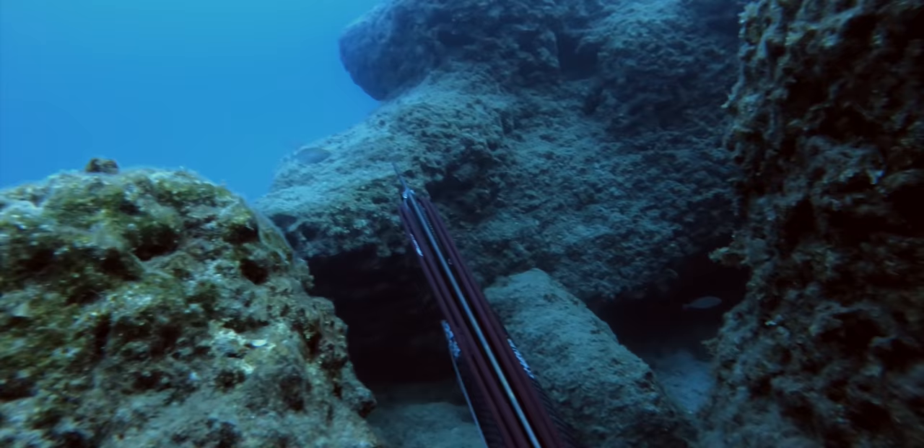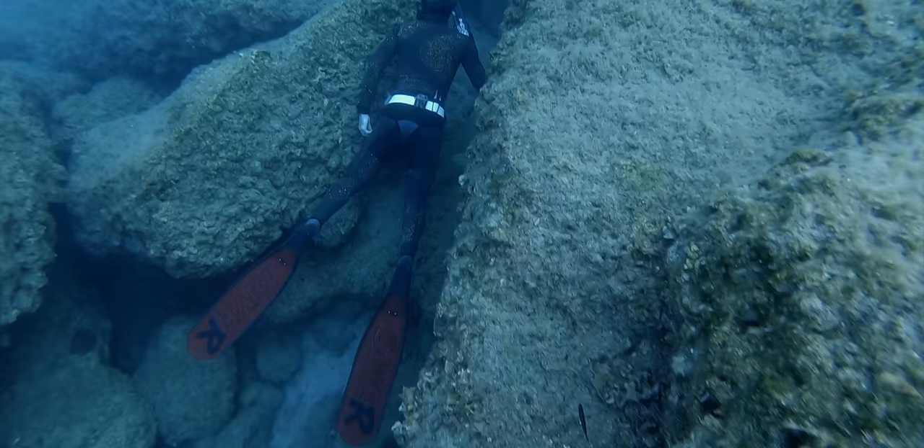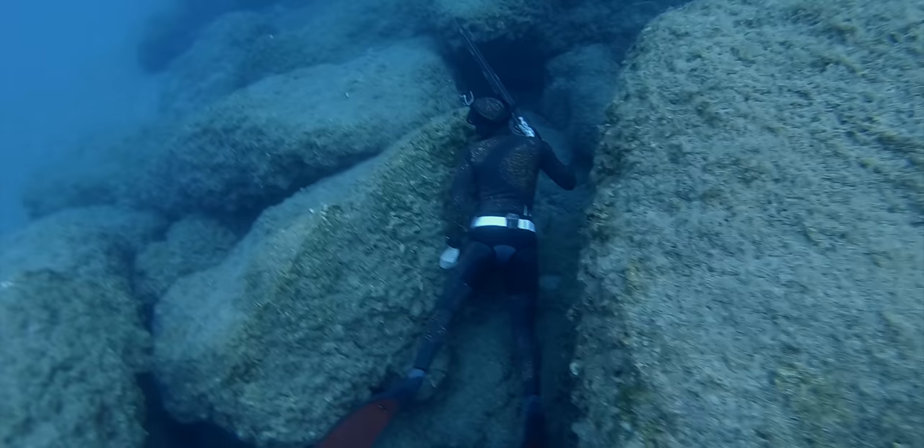It always takes me a while to get back into the groove of diving the Mediterranean. The hunting style is slow, calculated, and you have to keep well hidden. I knew there had to be something in this area, so we kept working along this rock edge planning to look inside the cracks. That's when I spotted it.